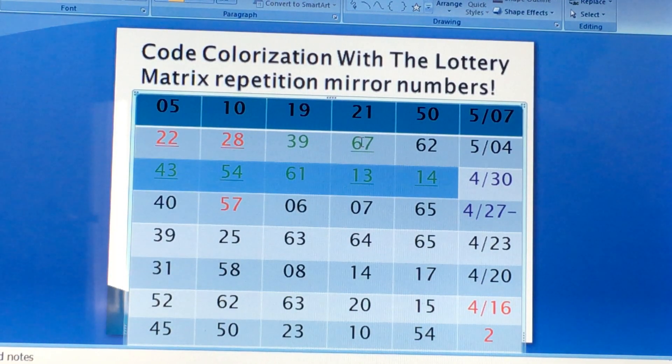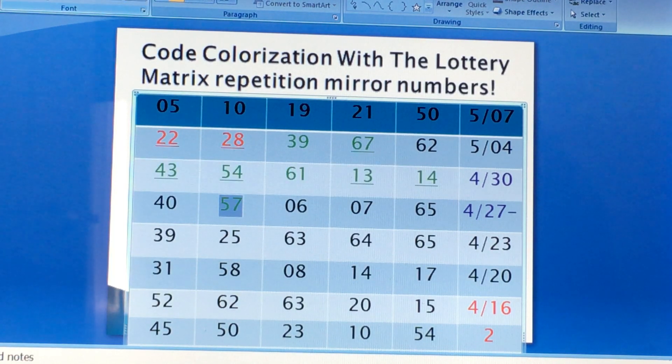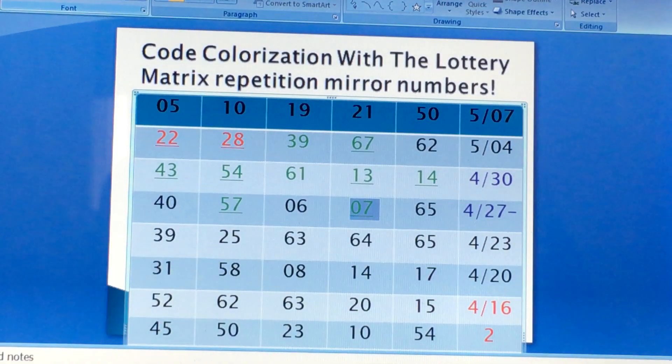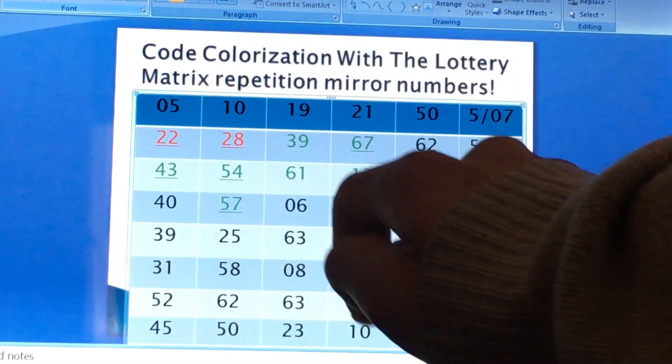We see 40 — black. 57 — tier 2 green number, not red. 6 — says black. 7 — says tier 2 green. And then you have 65 — says green. No red numbers. So as you can see: 40, 57, 6, 7 got close to 5, 65 — still too much green numbers. You got lucky again, no winning number got drawn. Sometimes you've got to take a chance. Now you can move on to the next draw: 39, 25, 63, 64, 65 — no number got drawn.